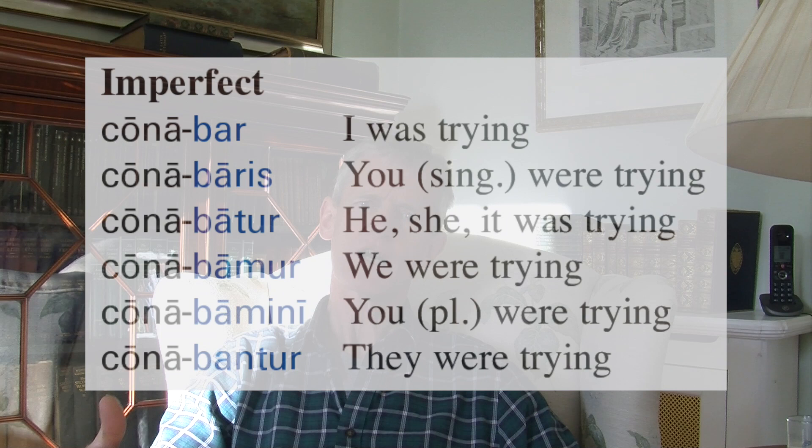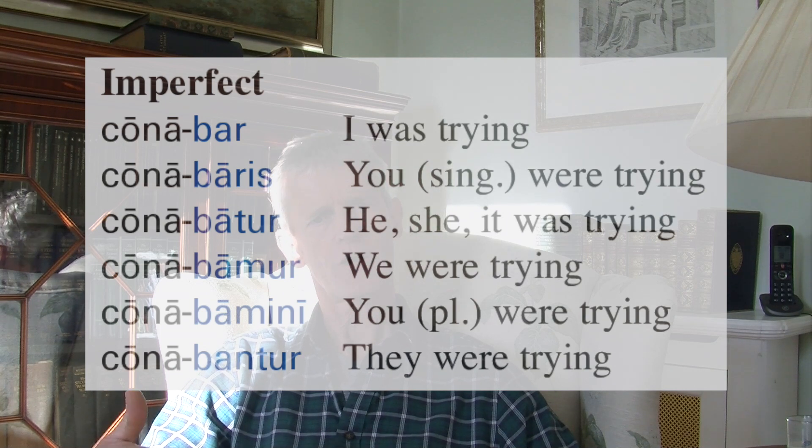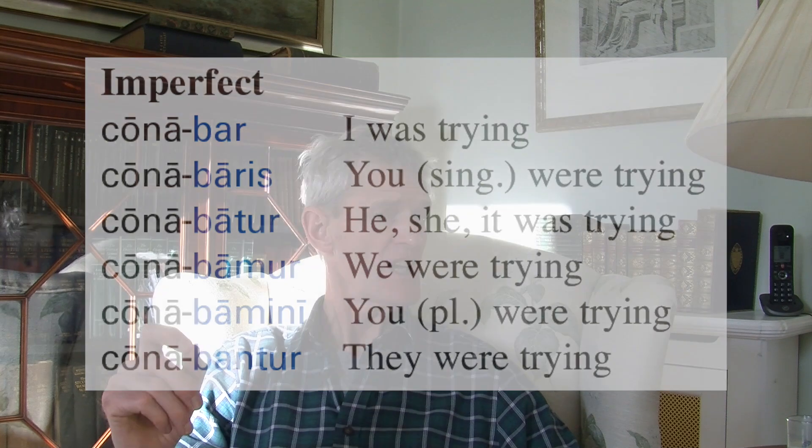The imperfect: conabar, conabaris, conabatur, conabamur, conabamini, conabantur. Just like the imperfect passive of 'amor' — amabar, amabaris, amabatur, and so on. But because this is a deponent verb, the meanings are: I was trying, you were trying, he/she/it was trying, we were trying, you were trying, they were trying. Active meanings, but the forms look passive.